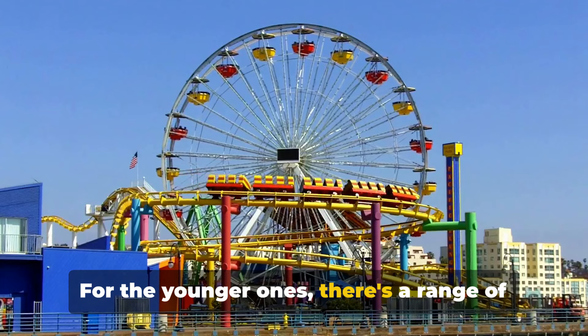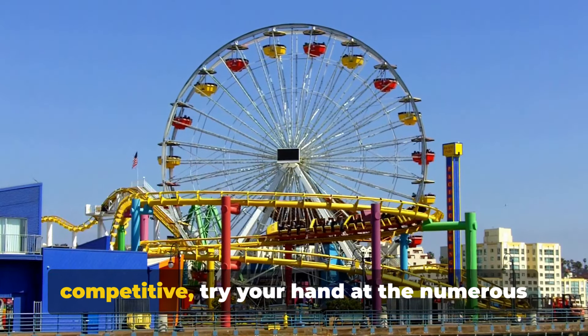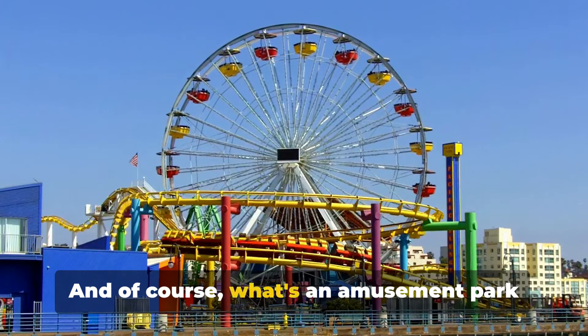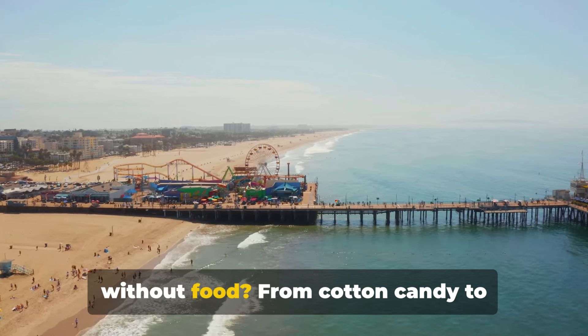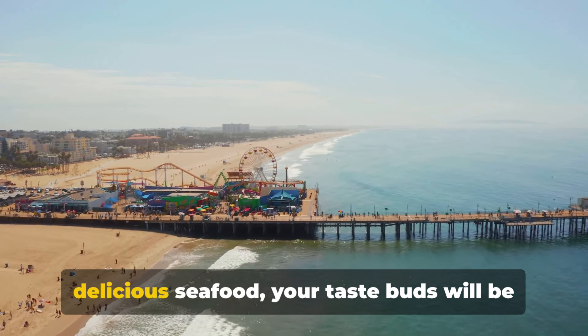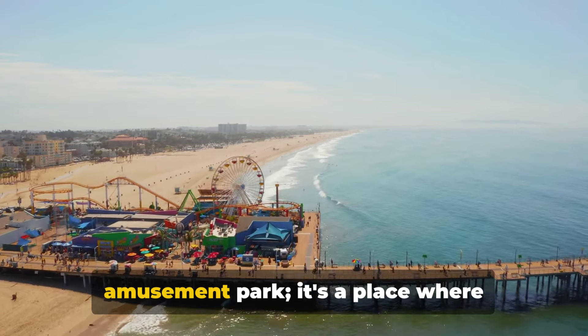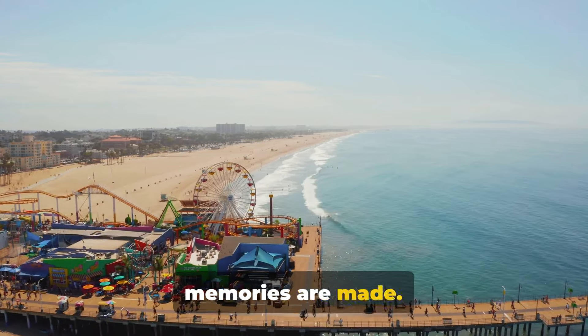For the younger ones, there's a range of kid-friendly rides, and if you're feeling competitive, try your hand at the numerous games and walk away with a prize. And of course, what's an amusement park without food? From cotton candy to delicious seafood, your taste buds will be on a ride of their own. Pacific Park is more than just an amusement park — it's a place where memories are made.